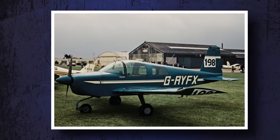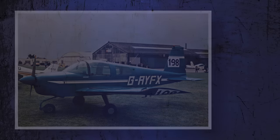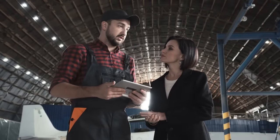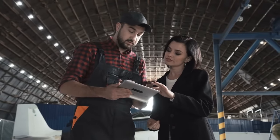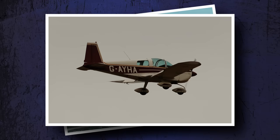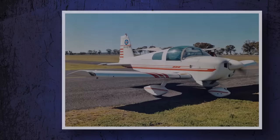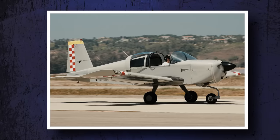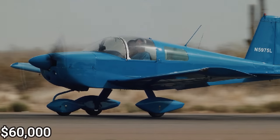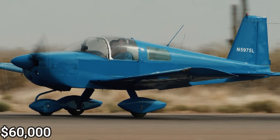Several companies built versions of the AA-1, and every one of them made at least a few changes to the basic design, so if you're going AA-1 shopping, do your homework and know what you're getting. There are a few popular mods out there, including engines up to 150 horsepower, which makes the AA-1 a fast machine. The plane, like its four-place siblings, tends to cost less to maintain than comparable models from other companies. You can find mostly stock AA-1s for $40,000, going as high as $60,000 to $80,000 for more up-to-date models.